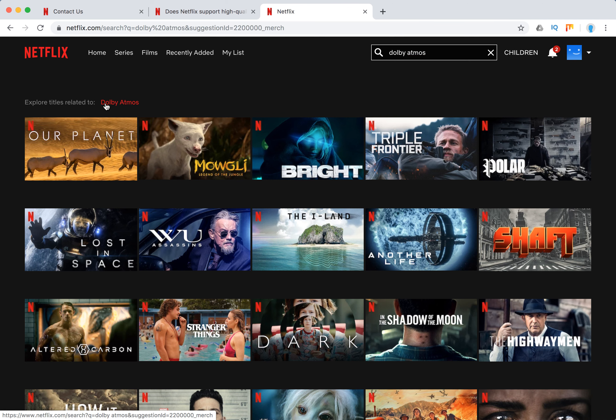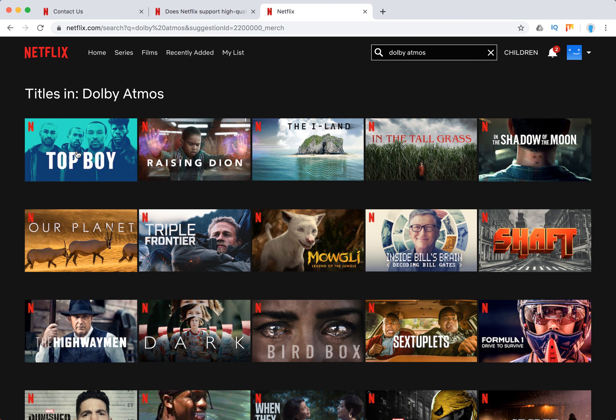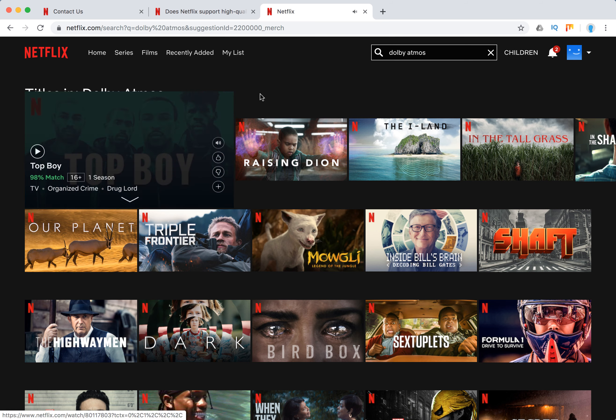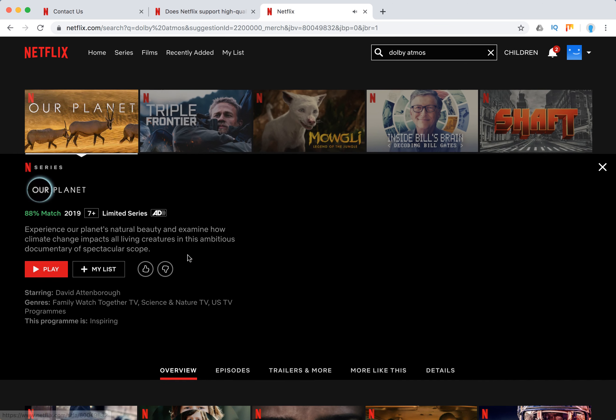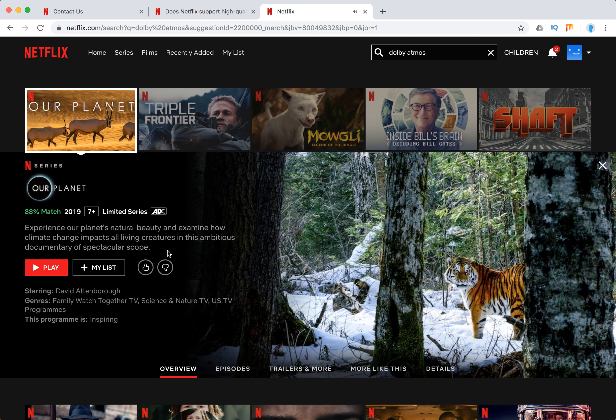I'll just go to netflix.com and search for 'Dolby Atmos' — you will see it lets you explore titles related to Dolby Atmos, with lists especially prepared. For example, this title sounds cool: 'Our Planet.' You can see the Dolby Atmos sign right here next to the title. That's what you need to look at — if it shows Dolby Atmos, this title is good to go.